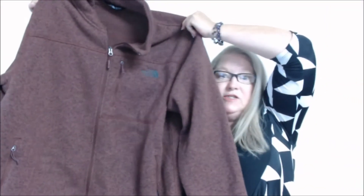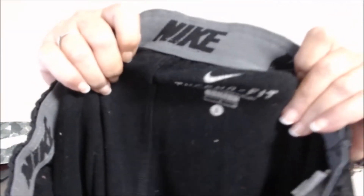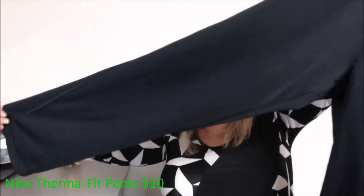These are pretty worn — they are Nike, looks like a Therma-Fit style, just some comfy clothes, straight leg, size large. I'm happy with that.